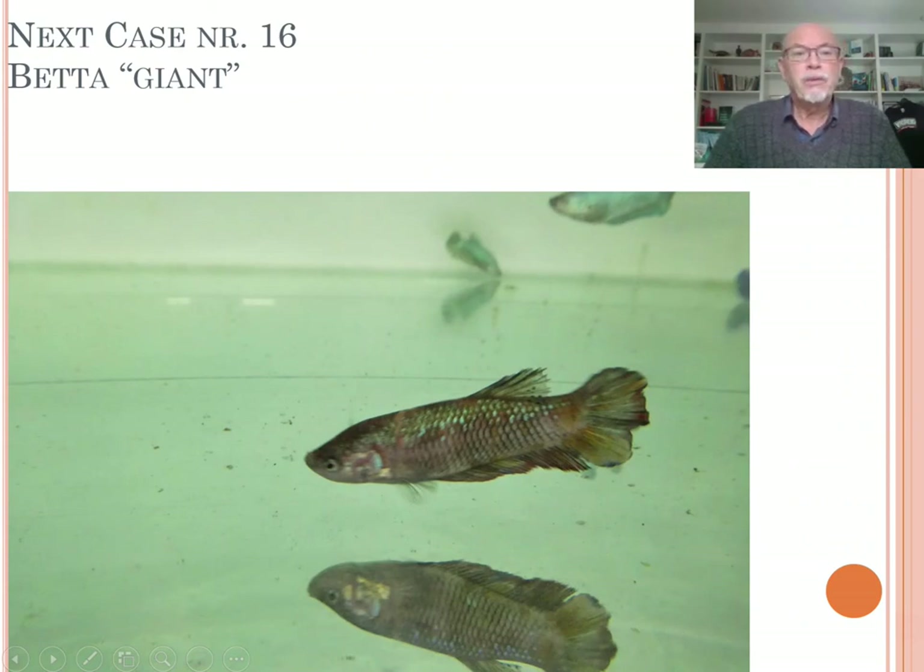The next case, number 16, will be about the giant betta — a giant betta female. You can see a picture here. See you next time — stay tuned, bye-bye.